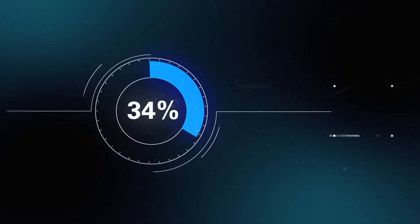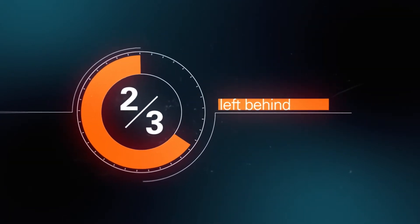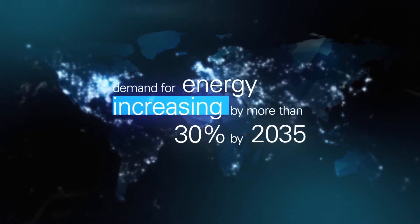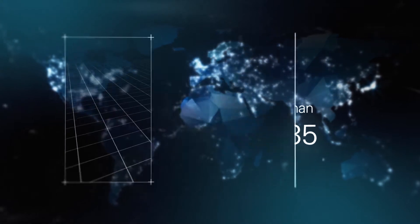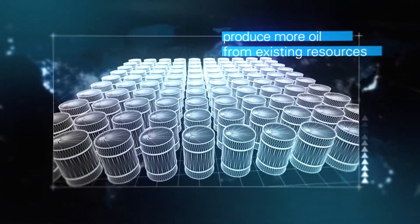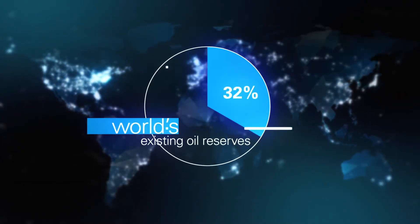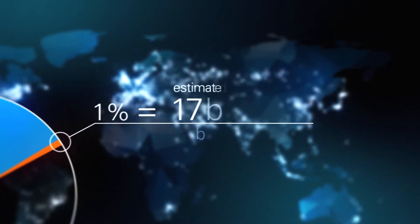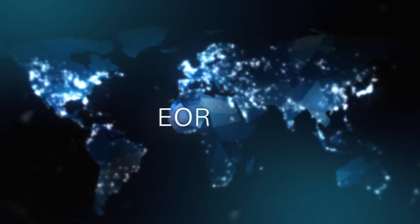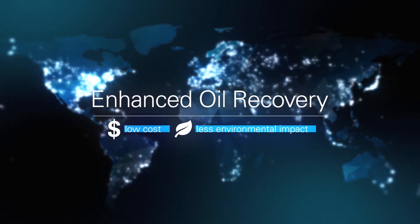On average, only 35% of oil is recovered from the ground, leaving around two-thirds behind. With demand for energy increasing by more than 30% by 2035, the world needs to produce more oil more efficiently from existing resources. We appear to have reached a point globally when the potential for enhanced recovery from existing resources exceeds the potential from new discoveries. EOR creates opportunities for lower-cost production with less environmental impact.